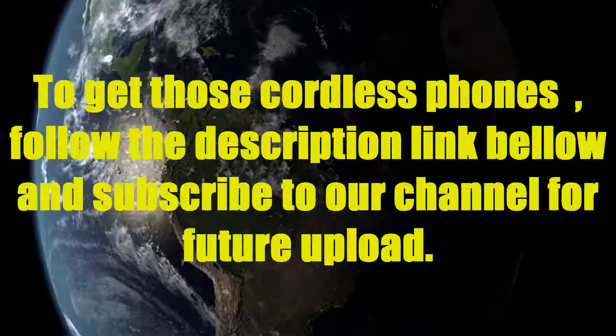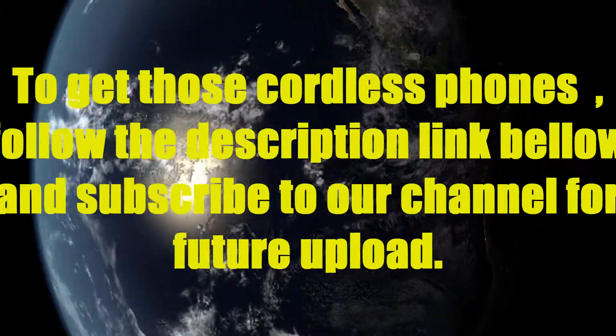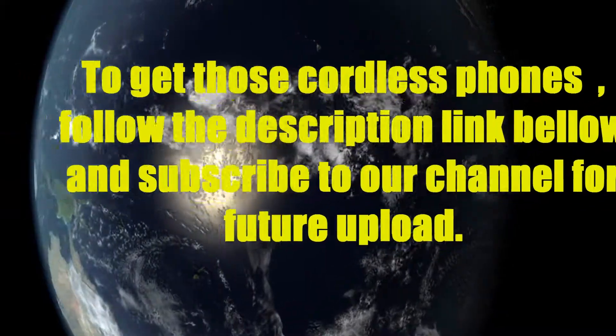Thank you for watching our video about the top 10 best cordless phones. To get these cordless phones, follow the description link below, and subscribe to our channel for future uploads.